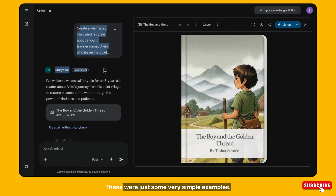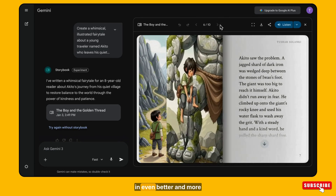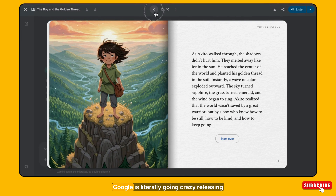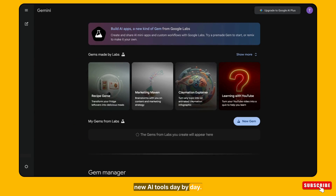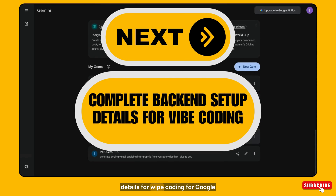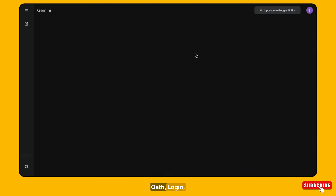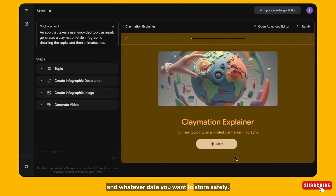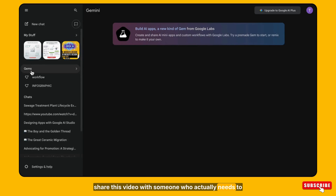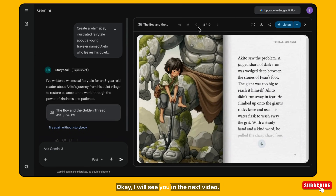These are just some very simple examples — Gemini Gems can be used for much more in even better and more powerful ways. It can save lots of time and make complex processes very easy. Google is literally releasing new AI tools day by day. I hope you found this video helpful. In the next video I will be sharing the complete back-end setup details for vibe coding in Google AI Studio — login, sign up, data tables, and safe data storage. Stay connected, subscribe if you haven't already, share this video with someone who needs to know about this, and join my Telegram group for all prompt tips and updates. I'll see you in the next video — bye!